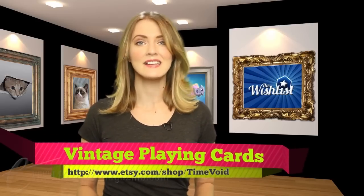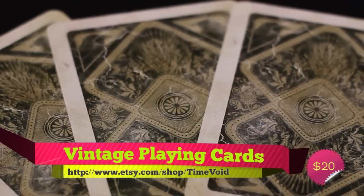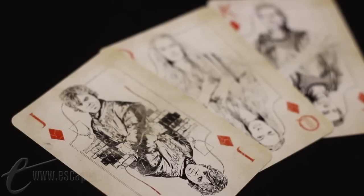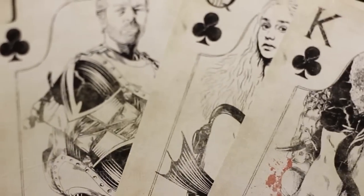There aren't just official Game of Thrones pieces out there, though. Fans everywhere make all kinds of cool Game of Thrones related products. Take this deck of Game of Thrones playing cards by Etsy user Time Void. It's a gorgeous vintage stained deck with illustrations of major houses' characters as face cards. There are Lannisters, Starks, Baratheons, and the Targaryen crew all on the deck, and it's a beautiful nod to the series without being too in your face. There's a non-vintage style deck too, if you want a cleaner look to the cards.